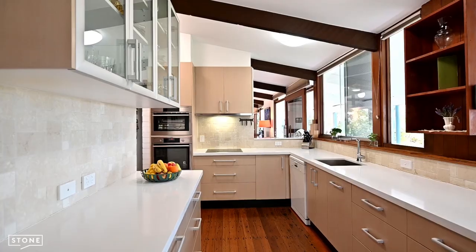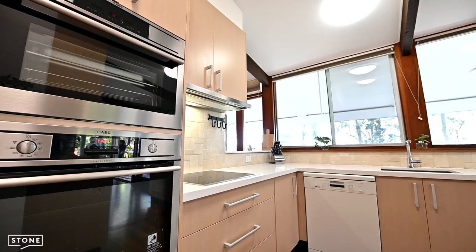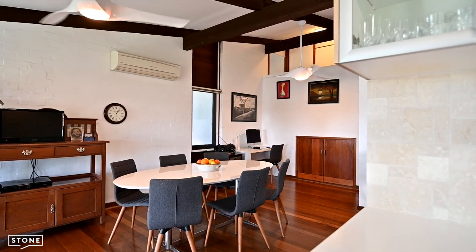The modern kitchen features double ovens, walk-in pantry, dishwasher, induction cooktop and soft close drawers. The family room has plenty of space for dining and features external access as well.